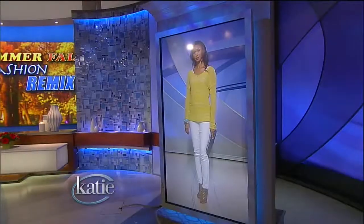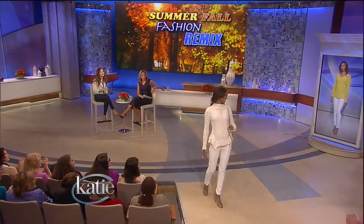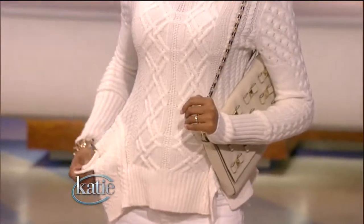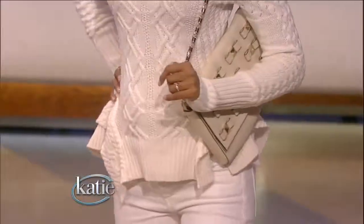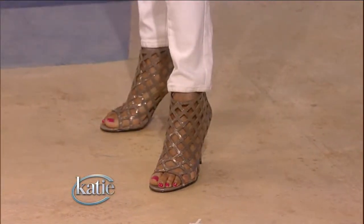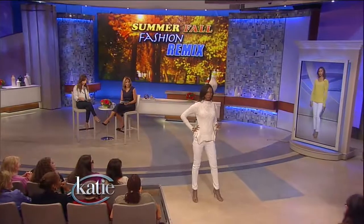Now we're ready for the model transformations from summer looks to fall looks. This is Kia in her before look — white jeans and a bright green sweater. And this is Kia in her after look, pulling off the monochromatic trend. All we did was switch the top. There's beautiful texture on this sweater from Macy's — it's all about adding that rich, luxurious texture. I kept the same shoes from the before photo — I'm calling these the peek-a-boots. Peek-a-boots are all about having cut-out details, slits or cut-outs like these, and they look fantastic for fall. You can even wear them with tights later in the season.